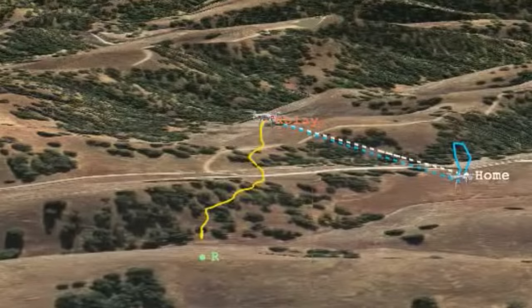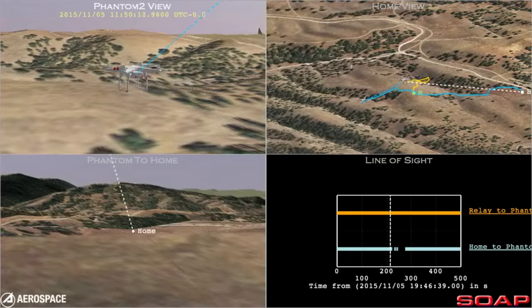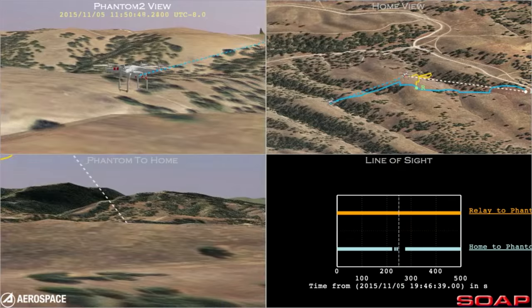Then, they flew one vehicle high in the air above the area of interest. This vehicle acted as a relay to the other quadcopter, which was then able to fly out of the line of sight of the controller.